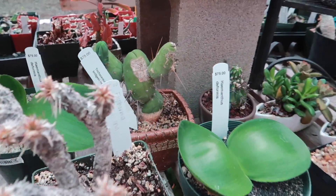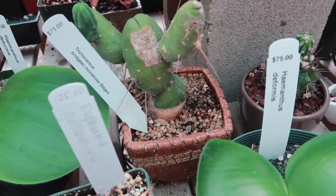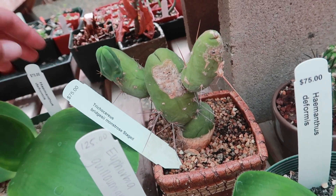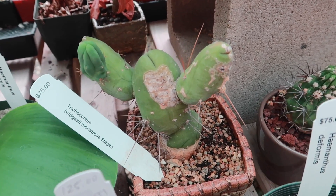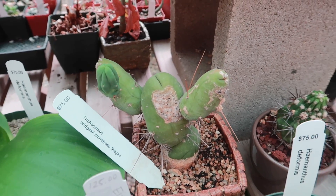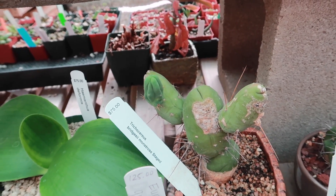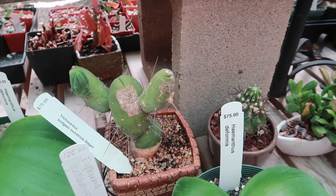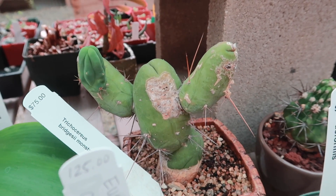I actually have to show you a penis cactus, aka Trichocereus bridgesii monstrose. Penis cactus. I don't think I really need to explain exactly why it's called a penis cactus. Sorry if you have children present — earmuffs, please. That's why it's called that.